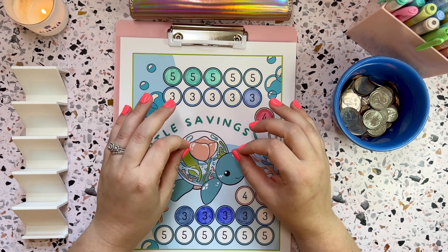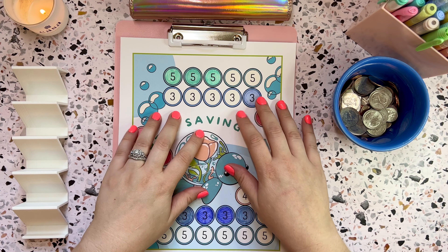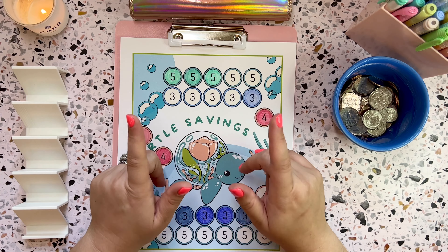Alrighty everyone, so today we are unstuffing my wallet and playing mini savings challenges with the rollover leftover from the week. And this is for week one of September.